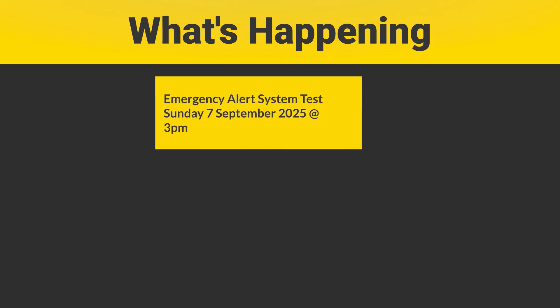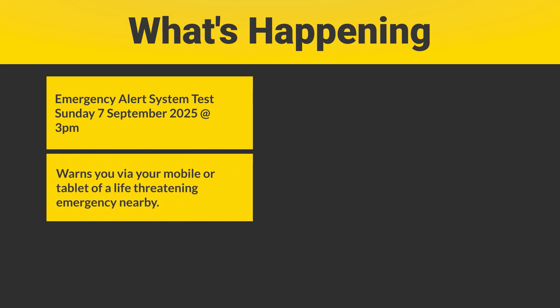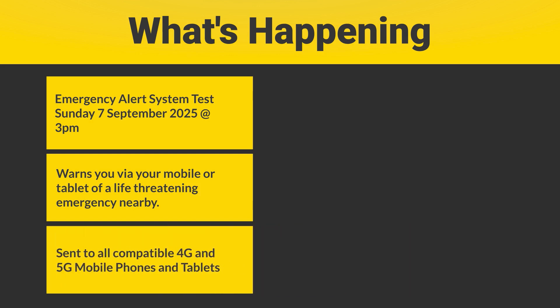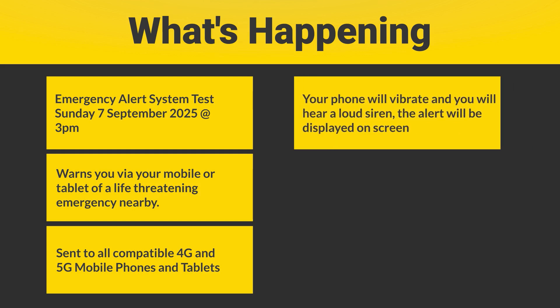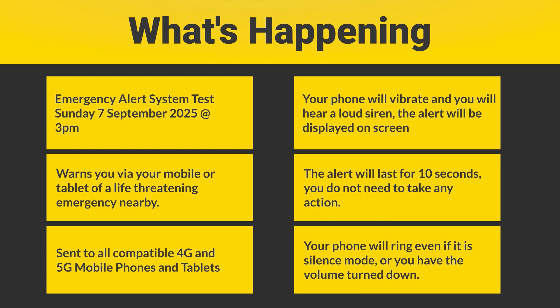On Sunday 7th of September at 3pm, the UK government will test the Emergency Alert System. This system warns you via your mobile phone or tablet if there's a life-threatening emergency nearby. The test will be sent to all compatible 4G and 5G mobile phones and tablets across the UK. You will hear a loud siren-like sound, your phone will vibrate, and a message will appear on the screen confirming that this is a test. The sound and vibration will last for about 10 seconds and you don't need to take any further action. Even if your phone is in silent mode or you've got the volume turned down, you will still hear the alert.